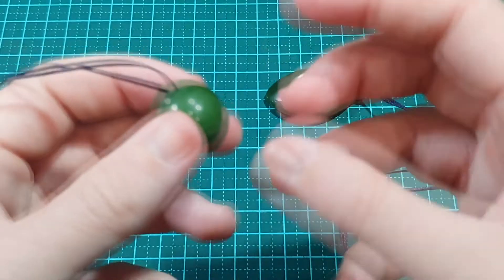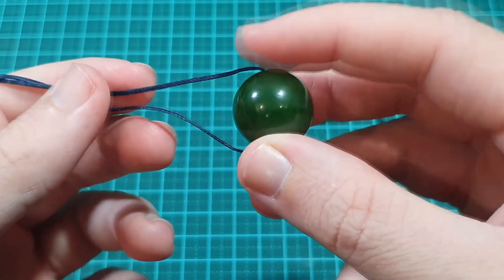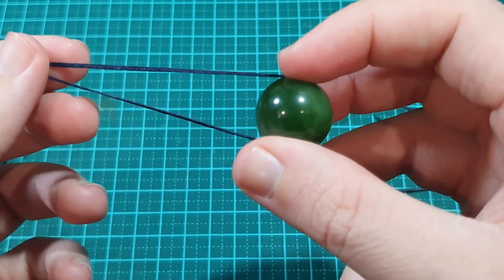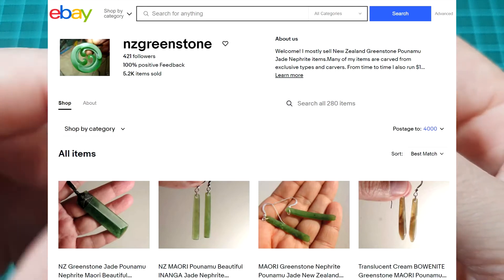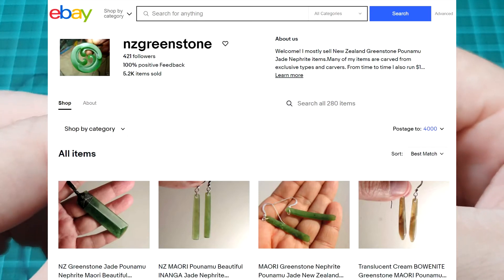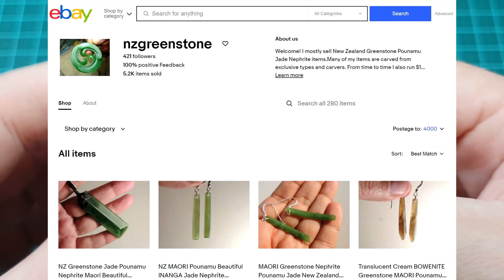Once again, if you wanted to pick something up like this, check out NZ Greenstone, all one word, on eBay. There's loads and loads of stuff and the quality is excellent. These are all gemstone quality jade straight out of New Zealand and straight from the local artists. Thanks for joining me in this video and I look forward to seeing you in the next one.